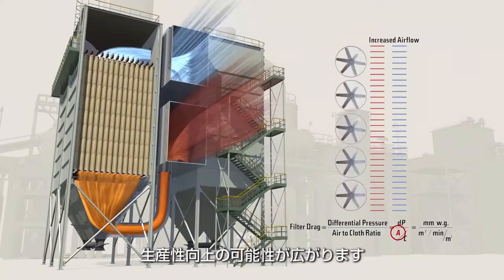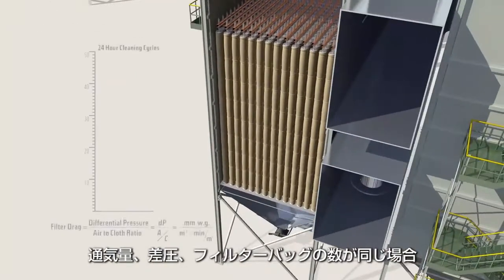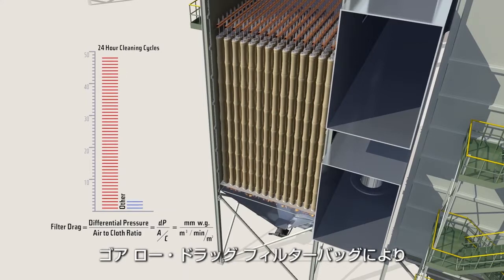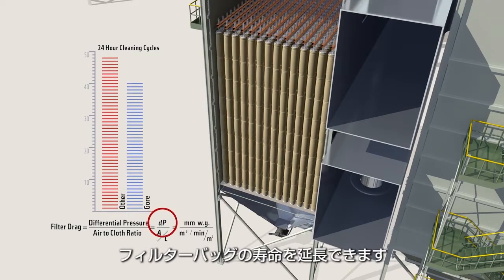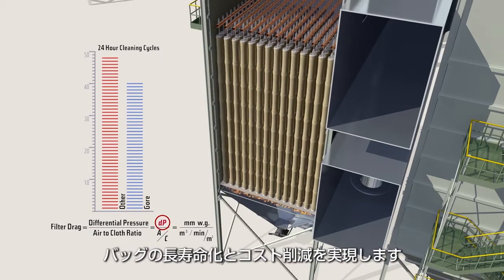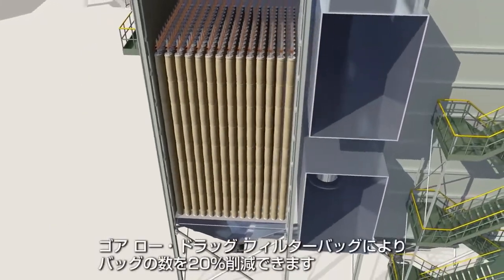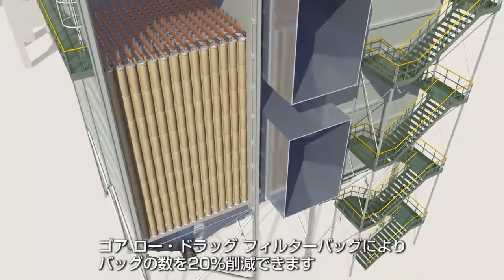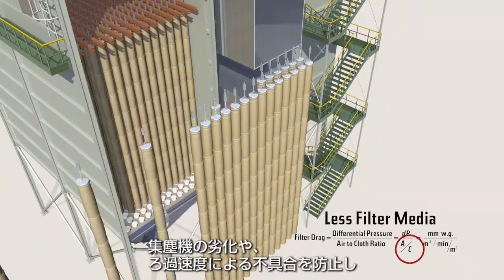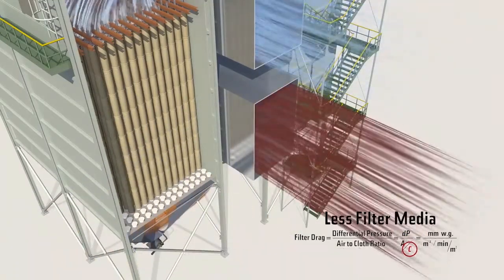If limited by bag house capacity, Gore low-drag filter bags will last longer. If the amount of airflow, the differential pressure, and the number of filter bags is unchanged, the filters will need less frequent cleaning cycles, increasing bag life and saving you money. Gore low-drag filter bags would also allow you to install 20% fewer bags, and frequent failures due to velocity or collector abrasion can be eliminated, reducing bag house costs.